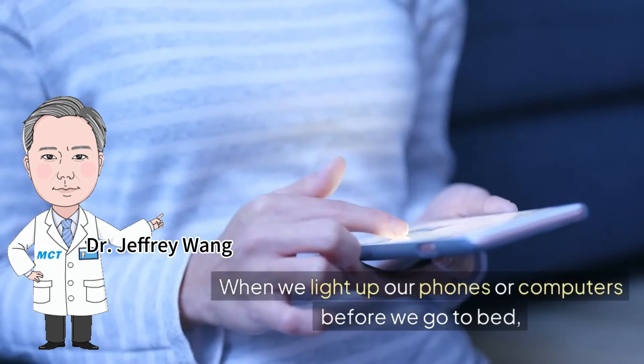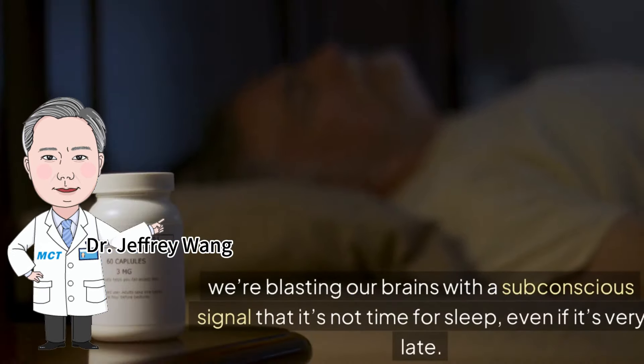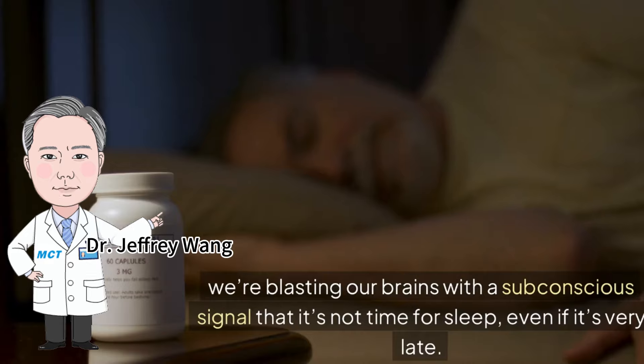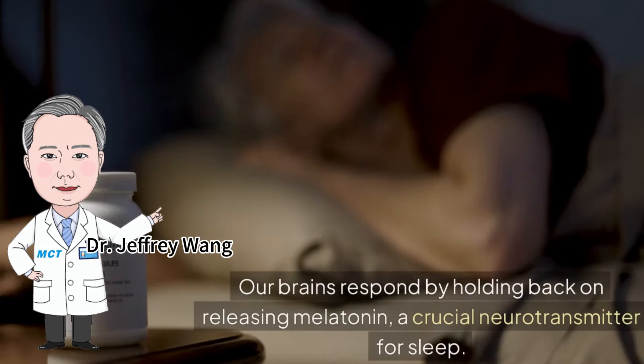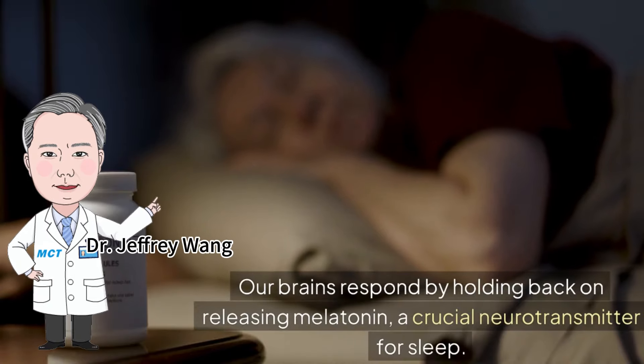When we light up our phones or computers before we go to bed, we're blasting our brains with a subconscious signal that it's not time for sleep, even if it's very late. Our brains respond by holding back on releasing melatonin, a crucial neurotransmitter for sleep.